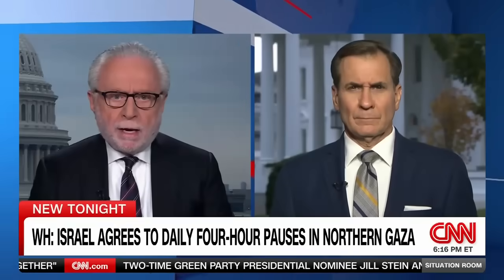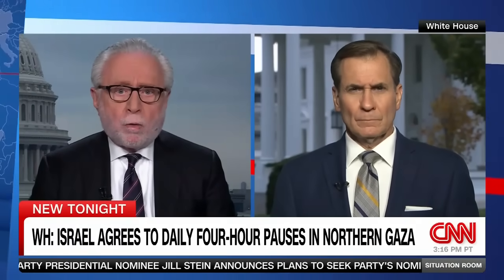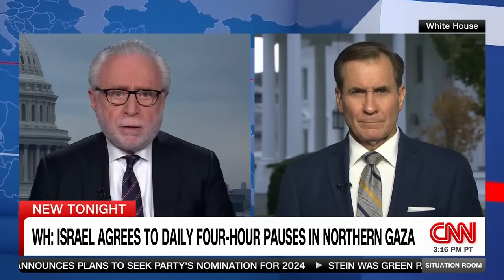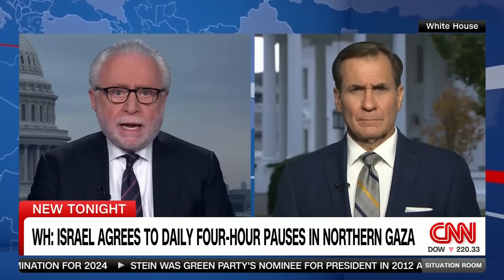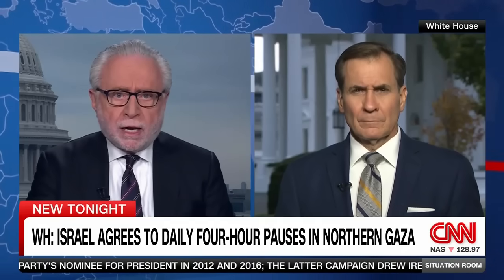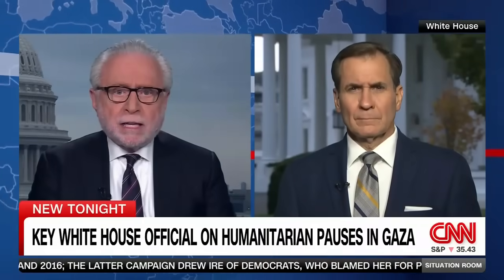Oren Lieberman in Tel Aviv for us. Oren, thanks for that report. And joining me now to discuss all the news out of the Middle East, the National Security Council Coordinator for Strategic Communications, retired Admiral John Kirby. John, thanks so much for joining us. First, I want to get to Israel's daily four-hour pauses that are now being reported in northern Gaza to allow civilians to flee south. How will these pauses actually work?